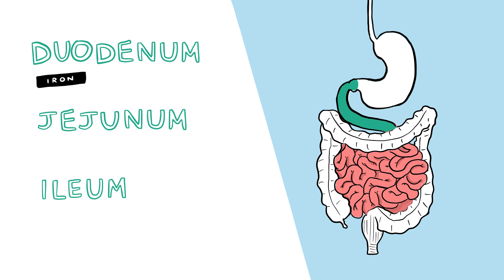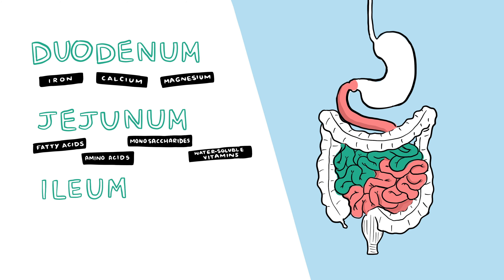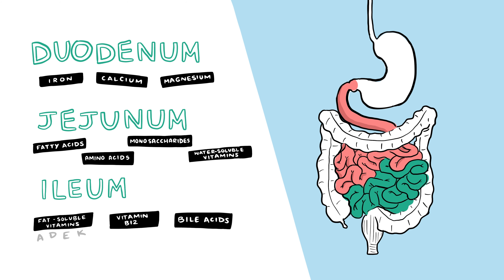The duodenum absorbs iron, calcium, and magnesium. The jejunum absorbs fatty acids, amino acids, monosaccharides, and water-soluble vitamins. The ileum absorbs fat-soluble vitamins A, D, E, and K, vitamin B12, and bile acids.